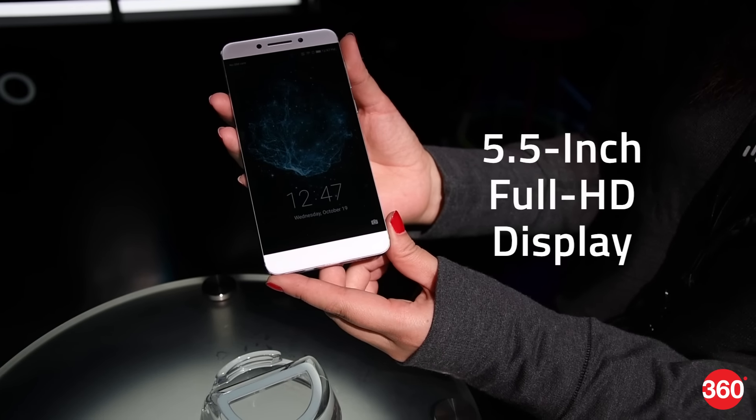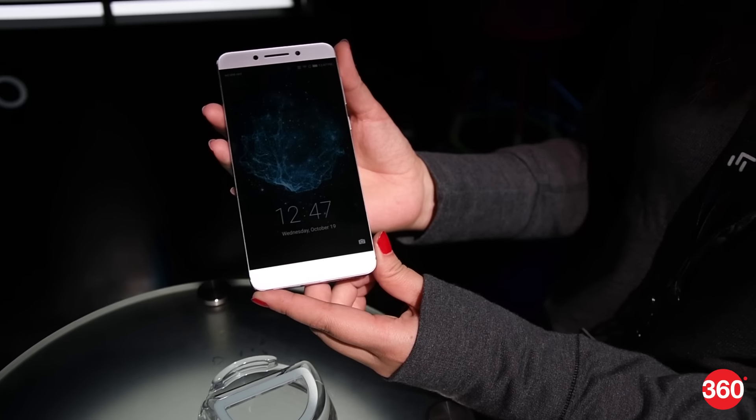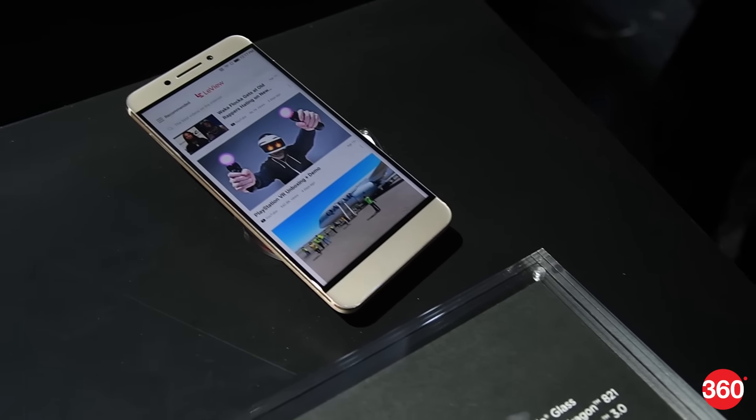The 5.5-inch display looked good during our brief hands-on. The resolution is Full HD, which is still good enough to minimize jagged text and pictures. The phone is powered by a Snapdragon 821 SoC, which is currently the best Qualcomm offers.